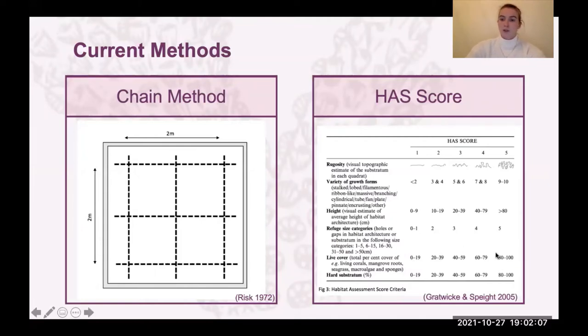The habitat assessment score is quite interesting because it can be used on various habitat types — not just coral reefs, as is the tape and chain — but it can be scaled from small 10-centimetre-by-10-centimetre quadrats up to really large 10-kilometre-by-10-kilometre areas. So it's quite a versatile method. I've tended to use it on two-by-two-metre quadrats usually.